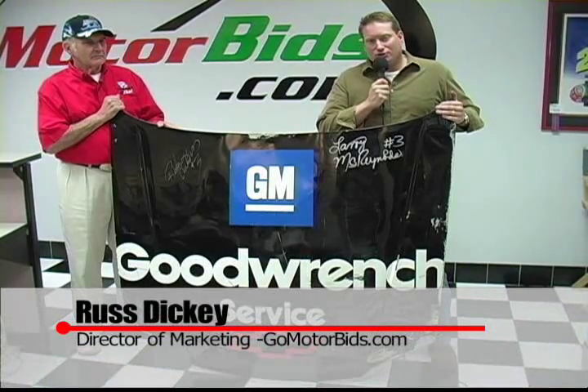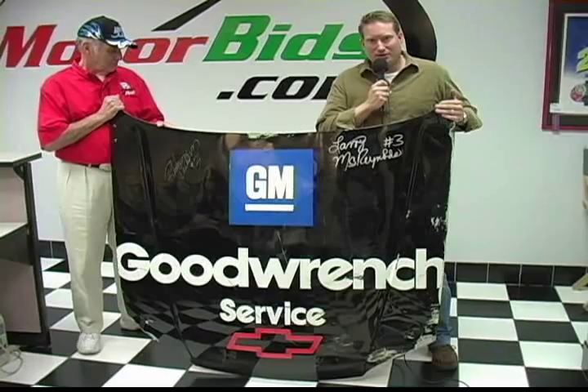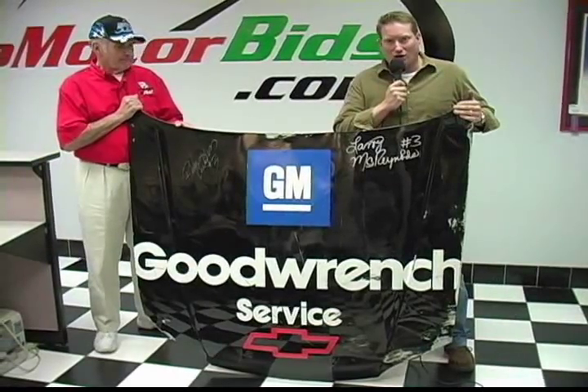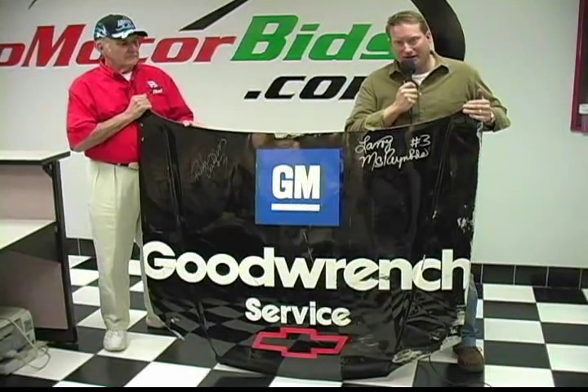Russ Dickey, Director of Marketing for GoMotorBids.com, speaking with Mr. Charles Ross, who has graciously donated some of his time to be with us, talking about some of the high-profile auctions that we have up for him in the Charles Ross Auction House, exclusively on GoMotorBids.com.